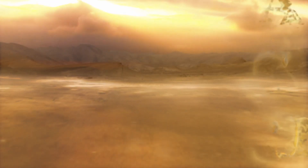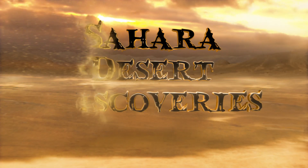From a forgotten river to a prehistoric whale, there are 7 mind-boggling Sahara Desert discoveries.